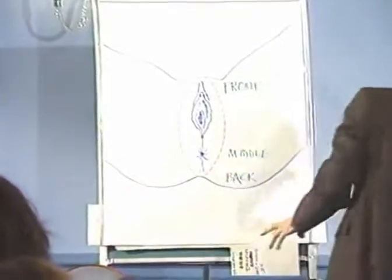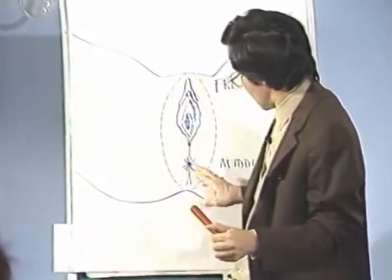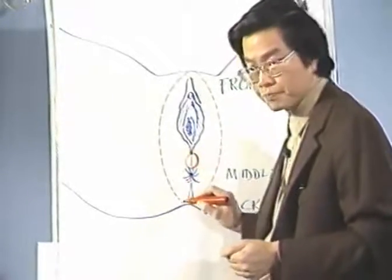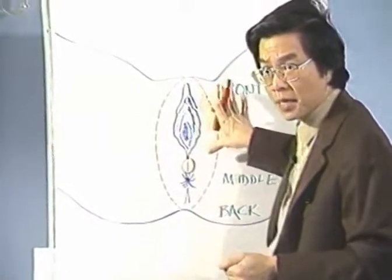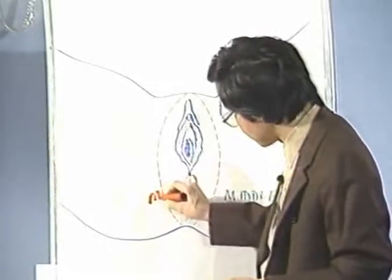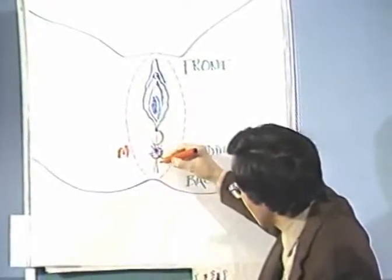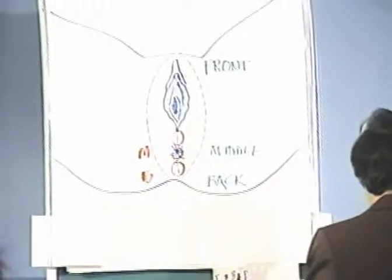The perineum — we have the whole part of a lady, the whole part. So we have the anus, and between the anus and the sexual organ we call the front part of the perineum. From here, including the sexual organs, is called the front part of the perineum. The anus itself we call the middle part. And between the anus and the coccyx, we call the back part of the perineum.